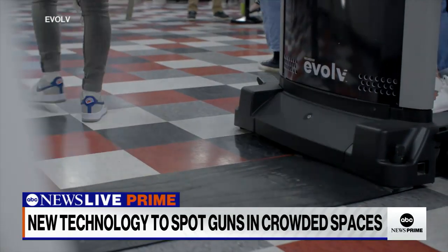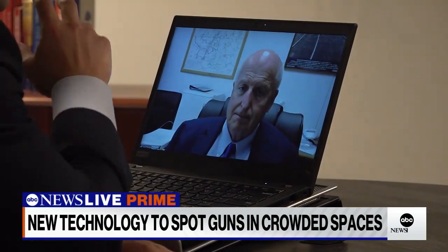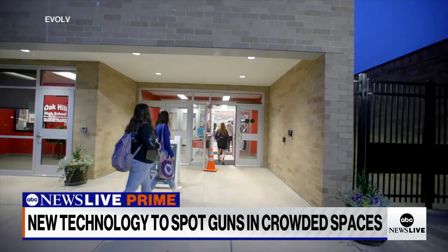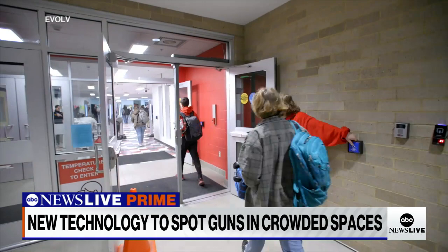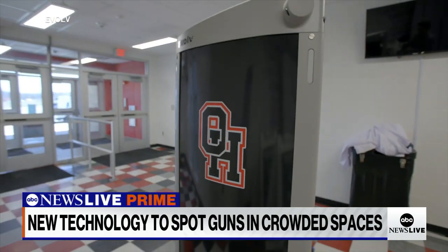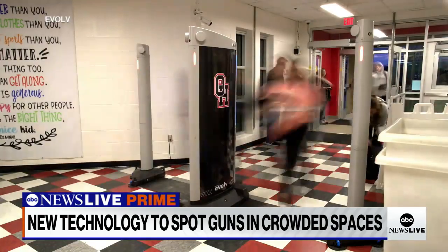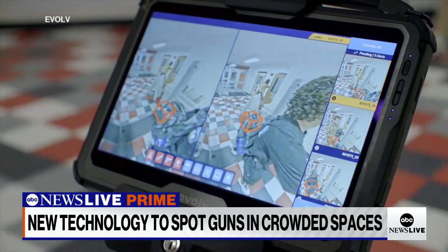That's the idea here in West Virginia's Fayette County. School Superintendent Gary Hoke told us his district would sometimes catch students with knives, even guns, in the hallways. He says the Evolve scanners, which were installed last year after a grant from the company, have significantly reduced the number of weapons found on his campuses.